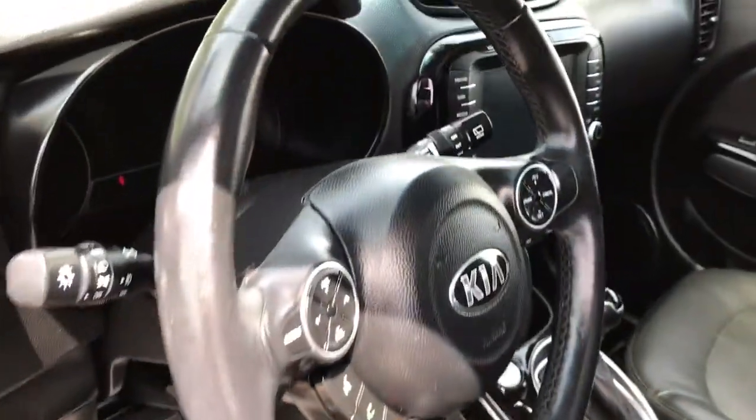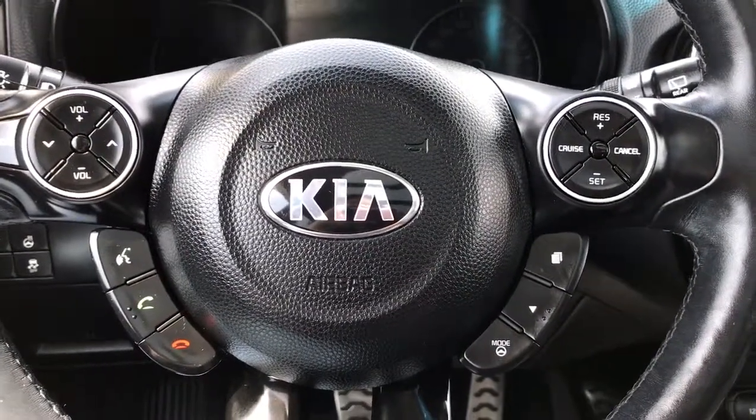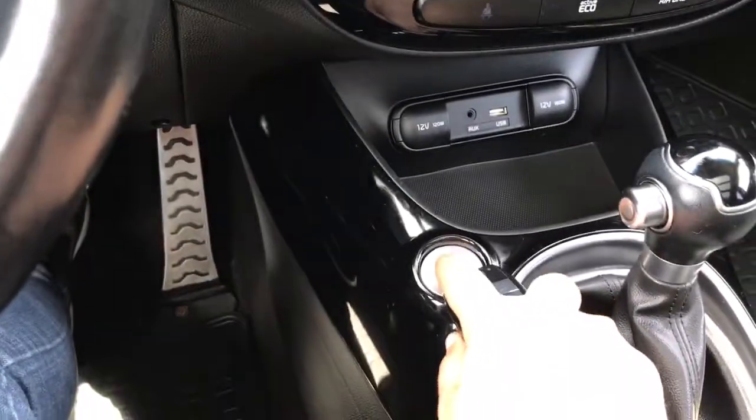Your steering wheel can tilt and telescope. On the face of your steering wheel you have dash controls, cruise controls, hands-free dialing and media controls with volume.